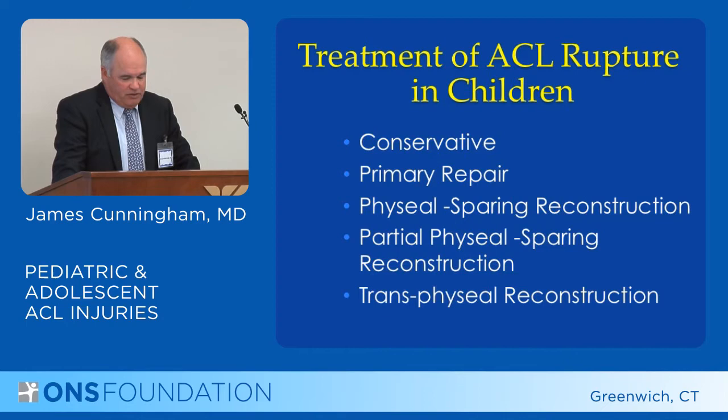When you're dealing with these patients, the options for treatments are essentially five-fold — conservative or non-operative treatment versus operative repair or operative reconstruction — and I'm going to speak of these options today.